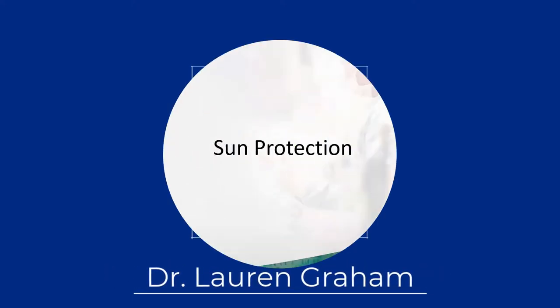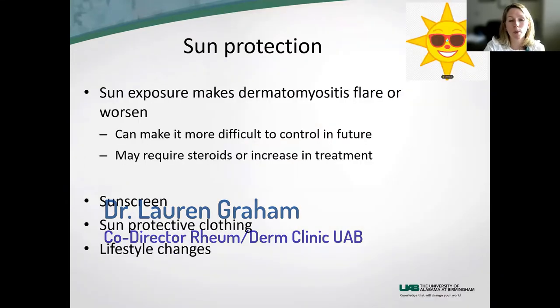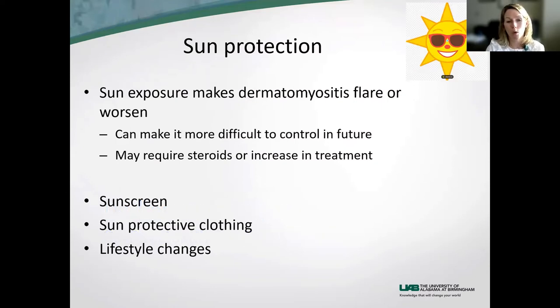This is what I want to concentrate on today, and Benita specifically asked me to make sure I talk about this. Some patients don't know that sun exposure makes dermatomyositis flare or worsen. It can make it more difficult to control in the future, and it can make people need more treatment — needing a boost of steroids because their skin is so bad, or we can't get it under control and have to change their treatments.